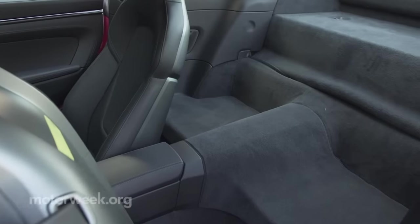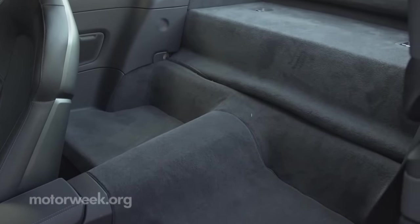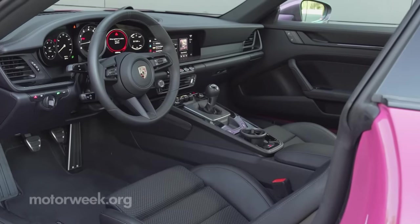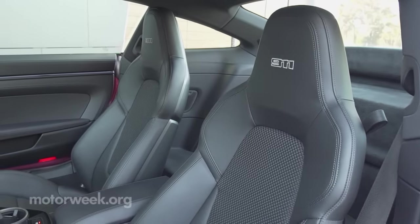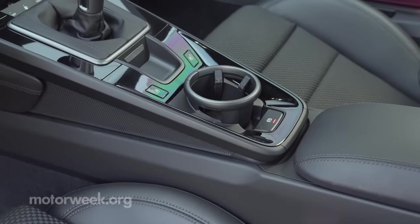Unless you really need to haul some tiny folk around, you won't miss the rear seats — you can still throw a bag back there. Otherwise, the T comes incredibly well equipped with all the expected amenities, plus four-way adjustable leather sports seats, a GT sports steering wheel, and a mix of both matte and shiny black accents.